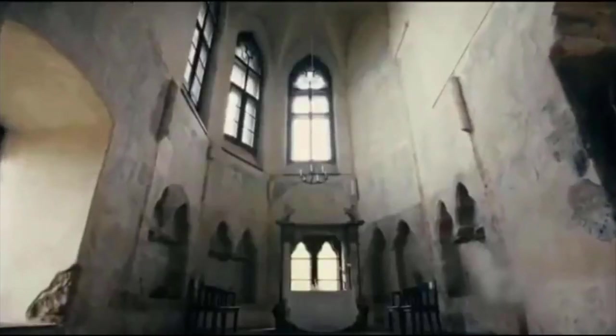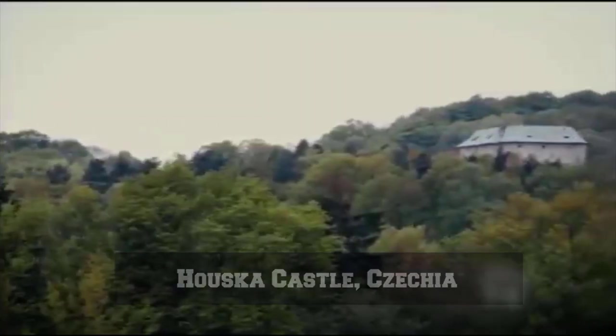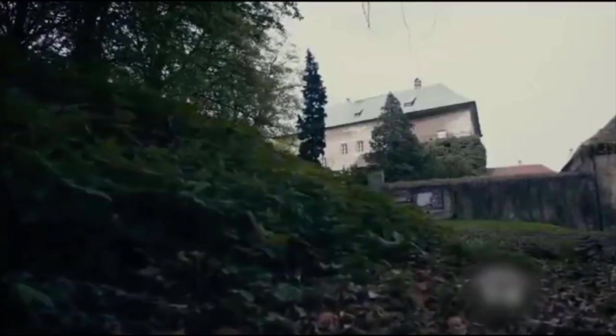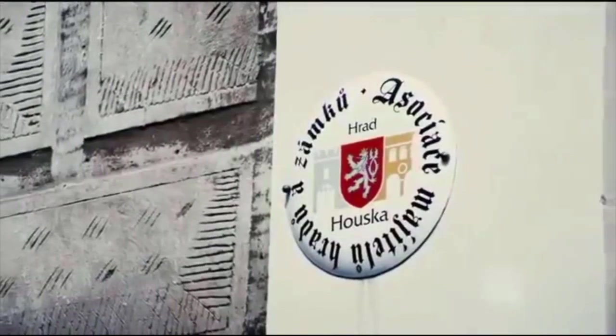But today we will be talking about something a little different. This is Houska Castle. On the outside, it just looks like a regular early Gothic castle, but the more you learn about it, the stranger it seems to become. Houska Castle is located in the forests of northern Prague, next to the remnants of an old abandoned village. It was believed to be constructed sometime in the 13th century, between 1253 and 1278, and is one of the best preserved castles of the period.